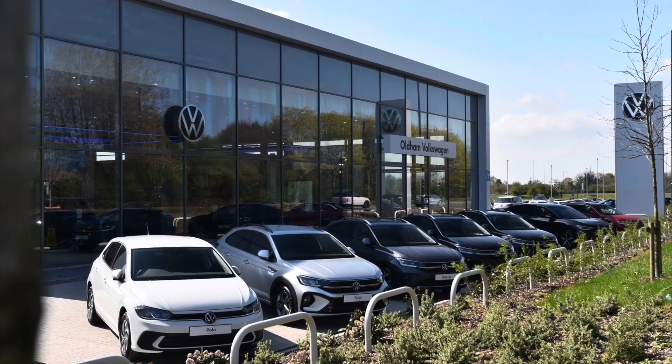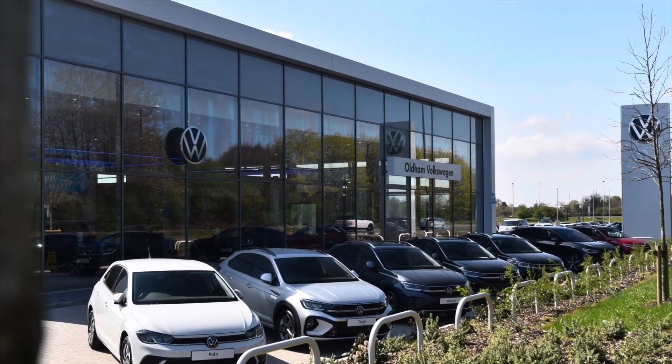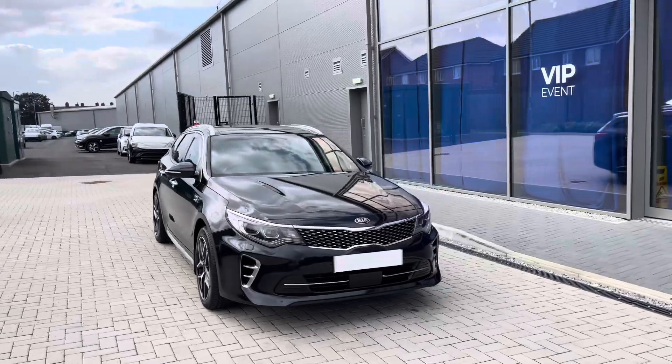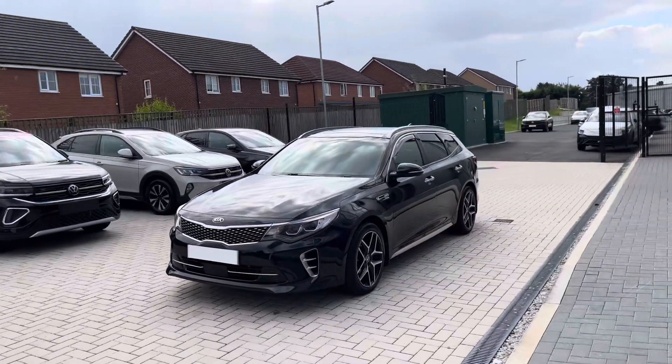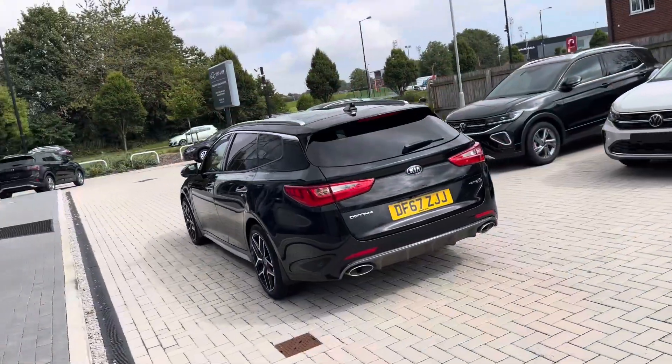Hello from Olden Volkswagen, my name is Dylan and today I'm going to be showing you around this used vehicle. The Optima 1.7 litre GT Line S Sport Wagon DCT is currently available at Olden Volkswagen in a stunning black finish.